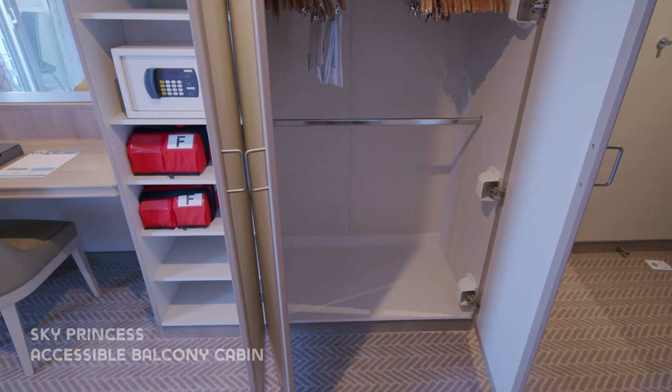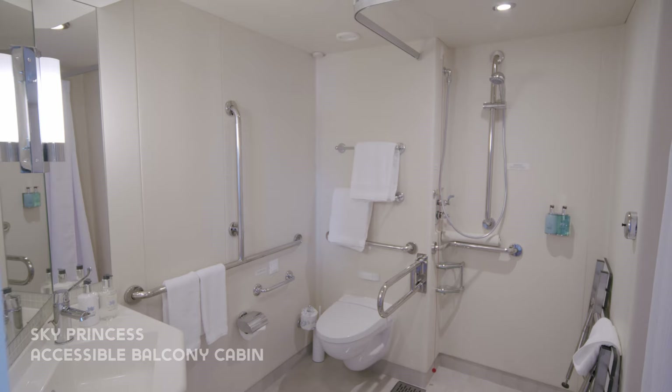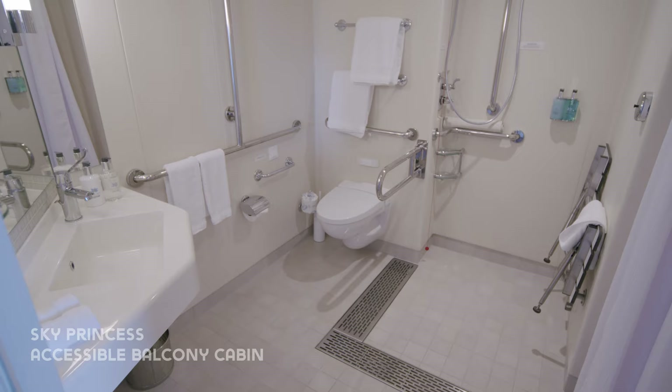And there's plenty of storage. The large wet room bathroom is wheelchair accessible and includes grab rails, a lower sink as well as a large adjustable seat in the shower.